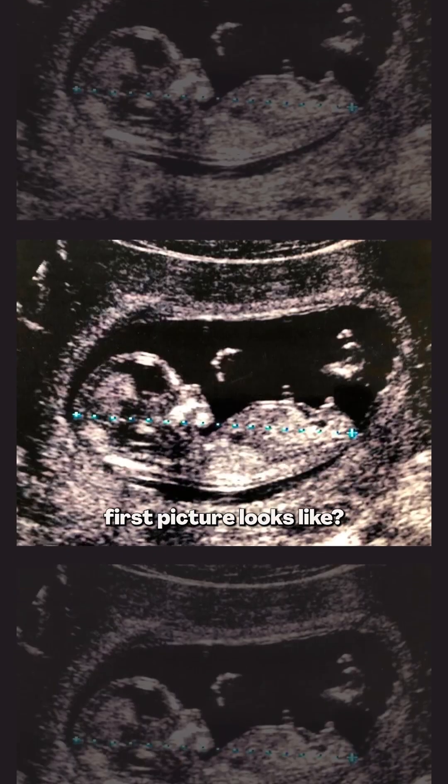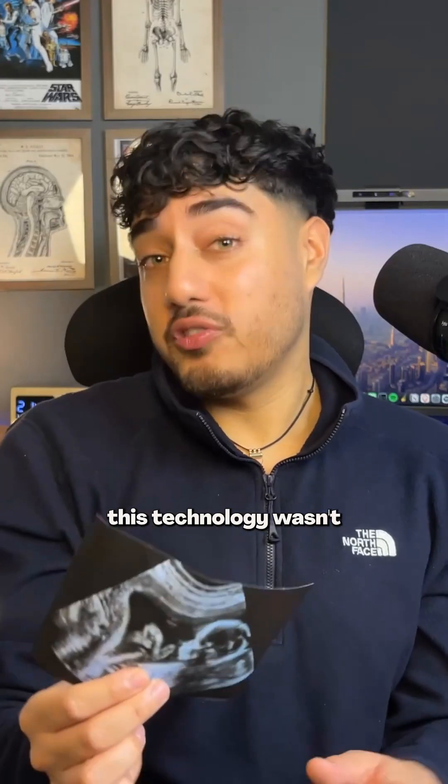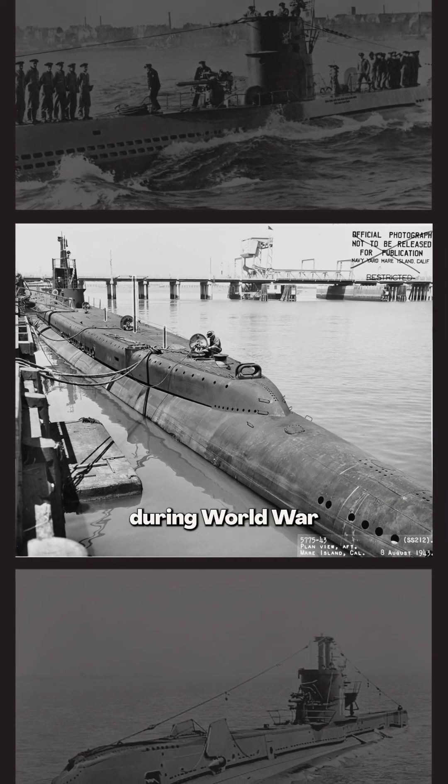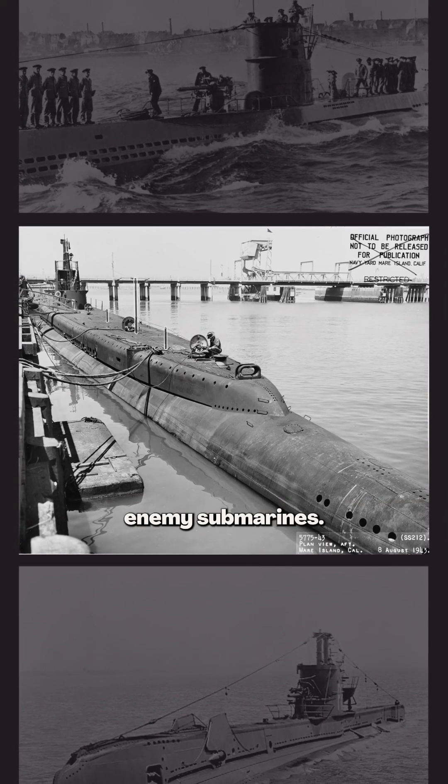Isn't it crazy that this is what everybody's first picture looks like? But what if I told you this technology wasn't made to detect babies, but was instead invented during World War 1 to hunt down enemy submarines? Let me explain.